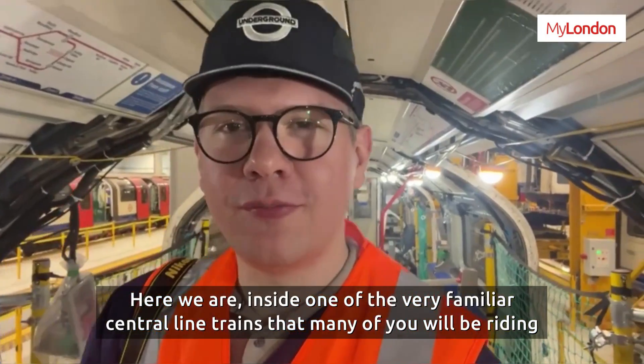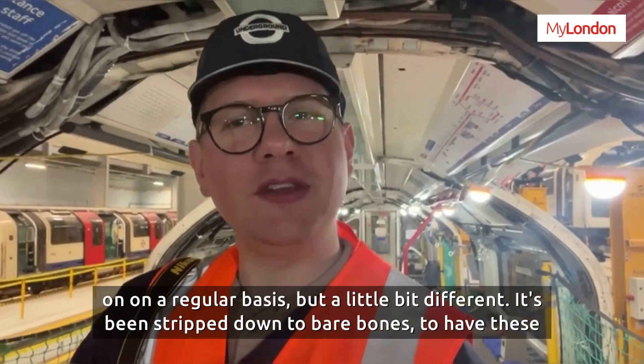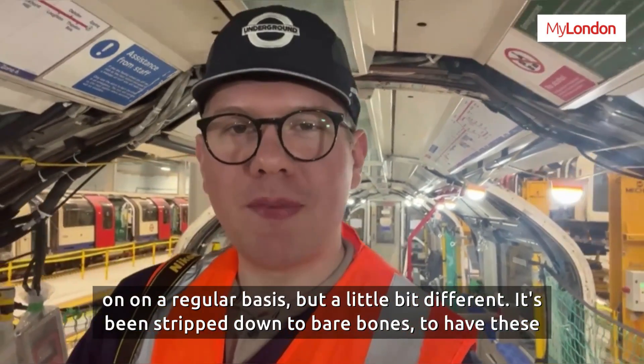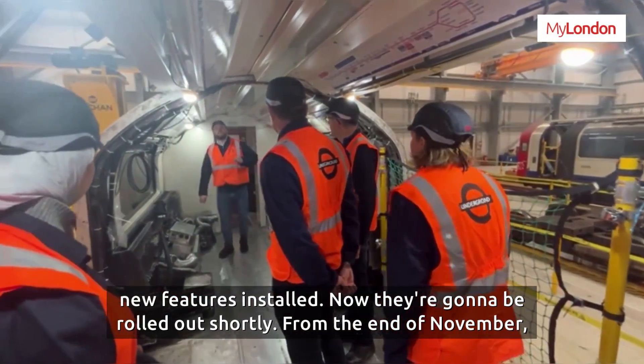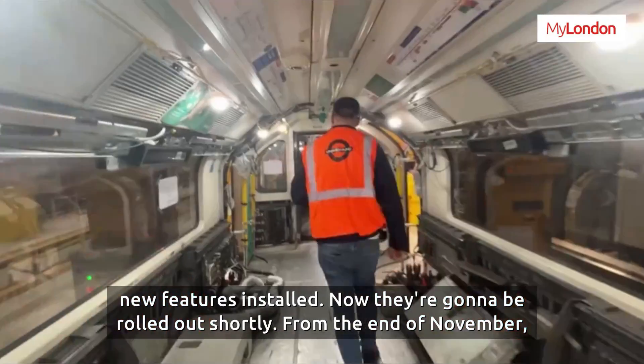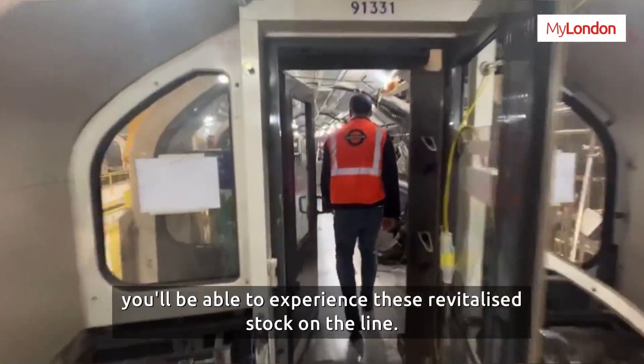So here we are inside one of the very familiar Central Line trains that many of you will be riding on on a regular basis, but it looks a bit different. It's been stripped down to bare bones to have these new features installed. They're going to be rolled out shortly, and from the end of November you'll be able to experience this revitalized stock on the line.